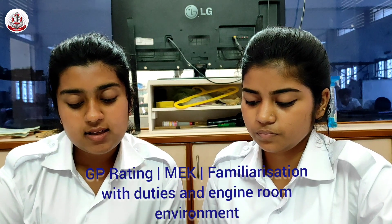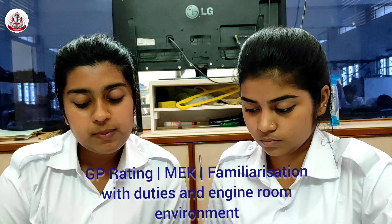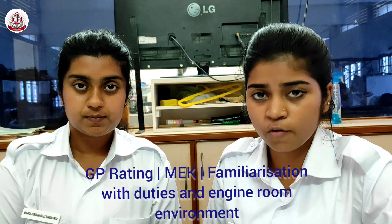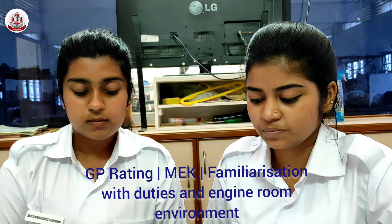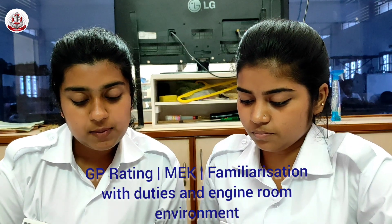Deck Machinery is located outside the engine room but receives its power supply from the engine room. Similarly, the power supply for the whole ship is produced in the engine room.